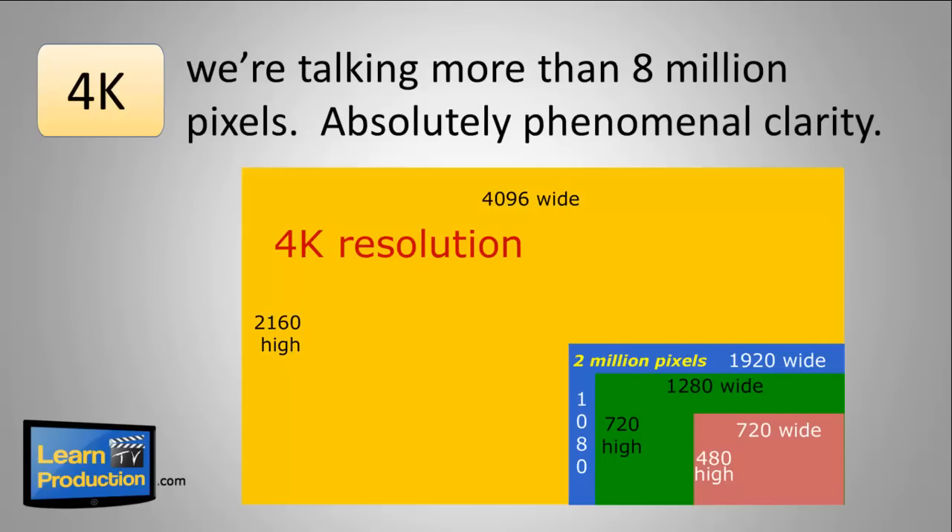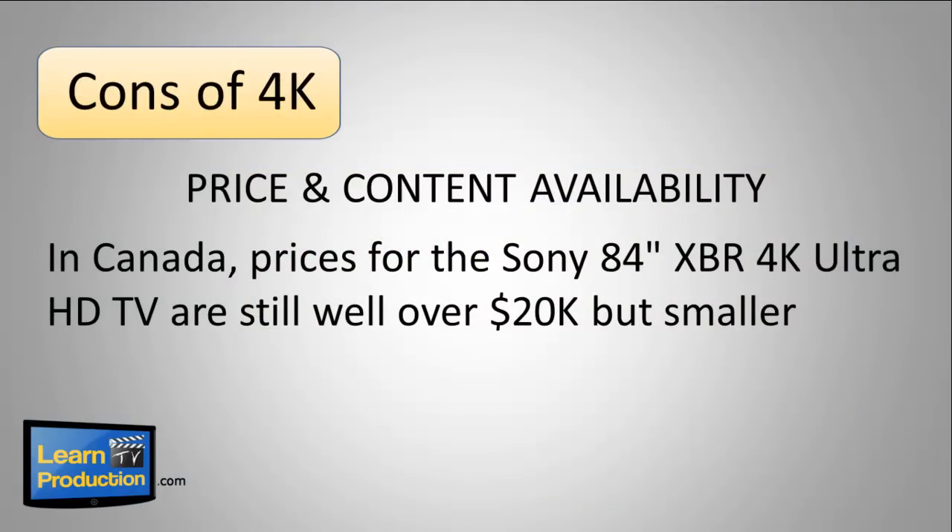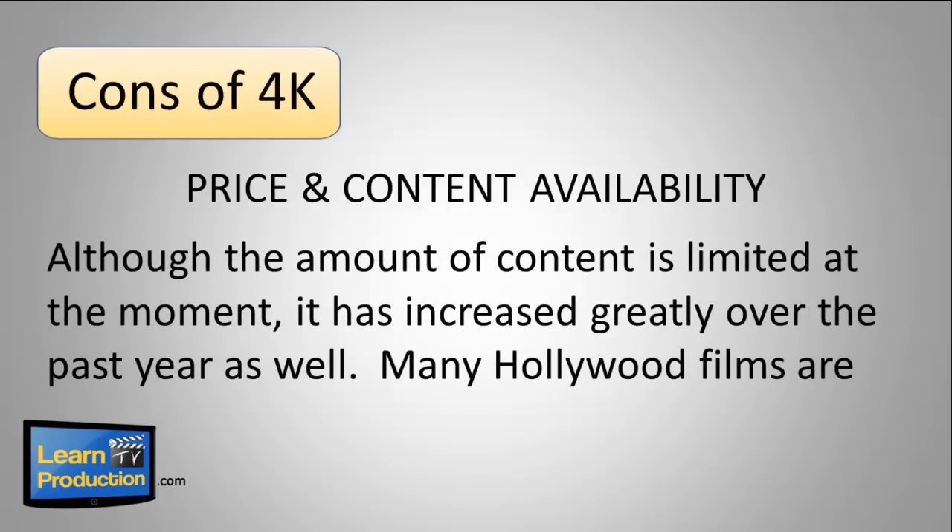Absolutely phenomenal clarity. With every new technology there's always a downside. The biggest cons on this latest 4K resolution are price and content availability. In Canada, prices for the Sony 84-inch XBR 4K HDTV are still well over $20,000. But smaller models have come down drastically over the past 12 months, and I'm sure they'll continue to fall. Although the amount of content is limited at the moment, it has increased greatly over the past year as well.